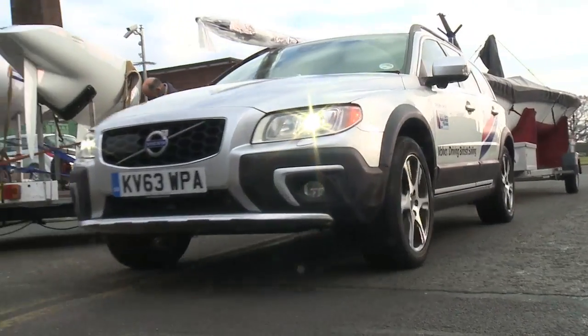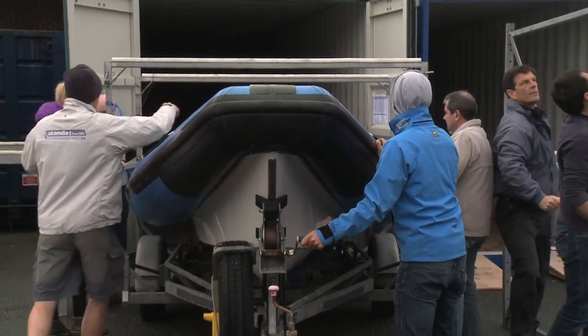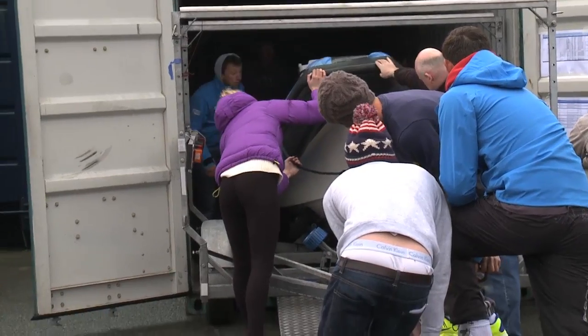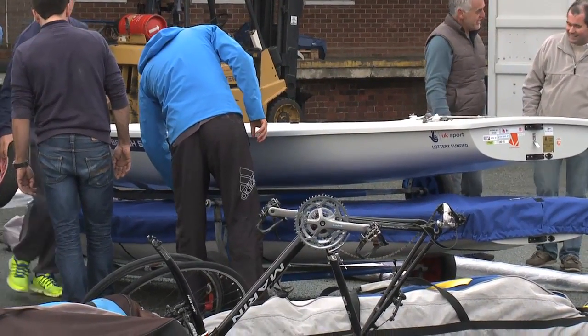We're just loading some containers full of boats and RIBs to send the team out to Miami for the first World Cup of the year in January. Quite a lot of preparation goes into container days — getting all the containers here and all the staff to get the RIBs ready. You've got to get your boat ready; you're away from Europe, so you need to take lots of spares with you and make sure your boat's ready to perform at the regatta.